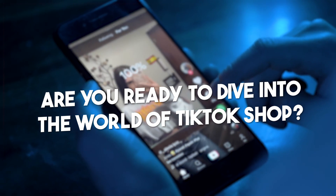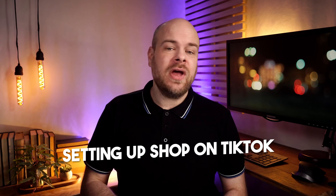Hey there, fellow e-commerce enthusiasts. Are you ready to dive into the world of TikTok shop? Well, buckle up, because today we're going to explore everything you need to know about setting up shop on TikTok and why it's an absolute game changer for your business.